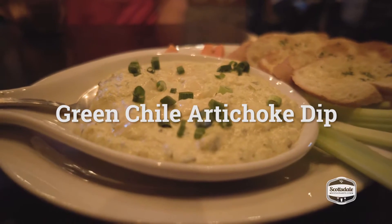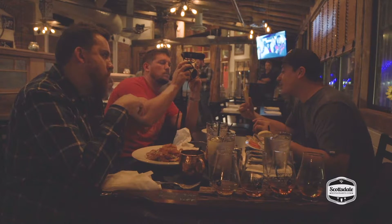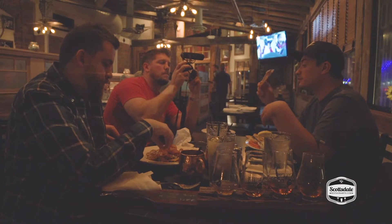This place has a green chili artichoke dip — that is really, really good. It's really creamy. Green chilies give it a little bit of a kick. Also this garlic bread is nice and toasted, sliced real thin. This is good, it's unique, delicious.